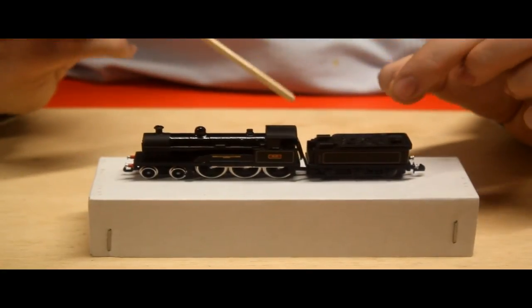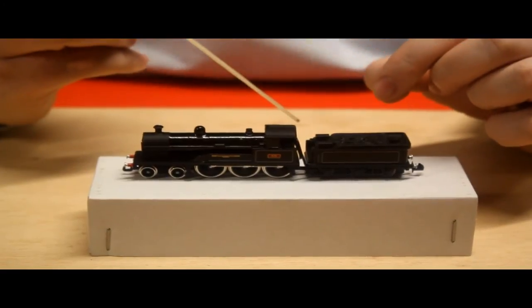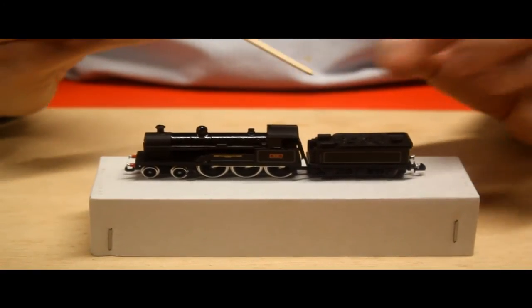Remember, when you start to do this in a smaller scale you've got to take extra care when moving the model around, otherwise it's going to snap and then you're going to swear a blue streak.